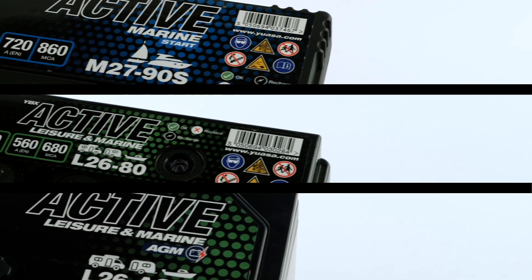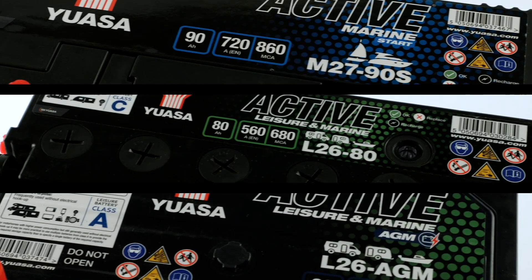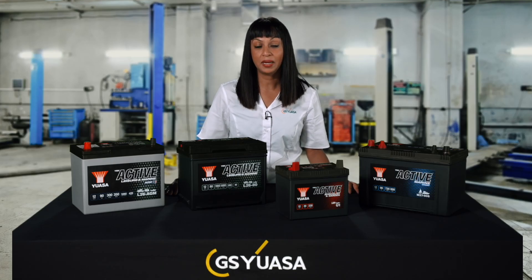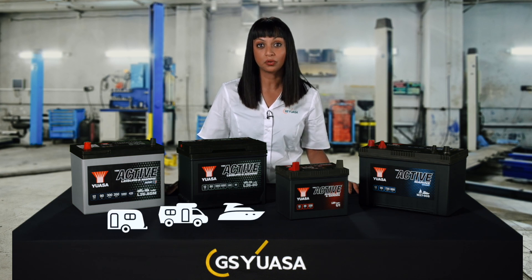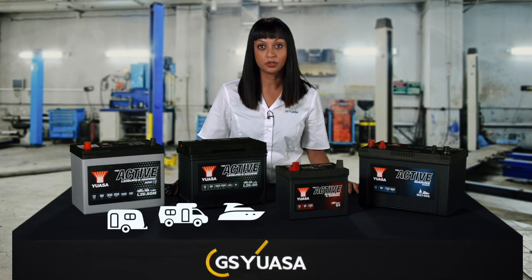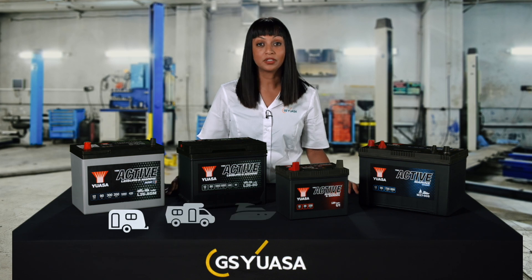GS-UASA also produce a range of batteries for leisure, marine, specialist and garden applications. The ranges are tiered and feature conventional, EFB and AGM types. UASA active leisure and marine and GS leisure batteries are optimised for caravans, motorhomes and small watercraft. The watt hour rating, number of available cycles, marine cranking amps and NCC verification class is published on the label.